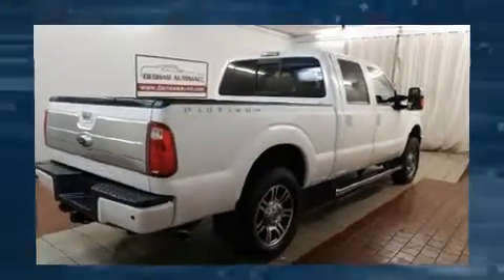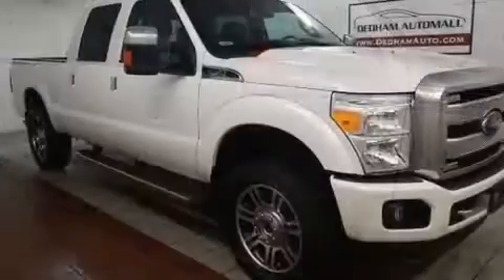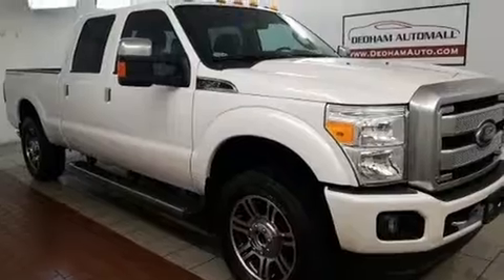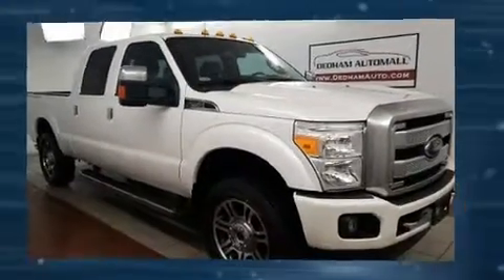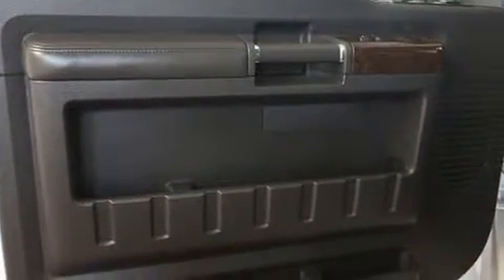For added security, dynamic stability control supplements the drivetrain. Four-wheel drive allows you to go places you've only imagined. All of the premium features expected of a Ford are offered, including front and rear reading lights, a tachometer, and a rear step bumper.